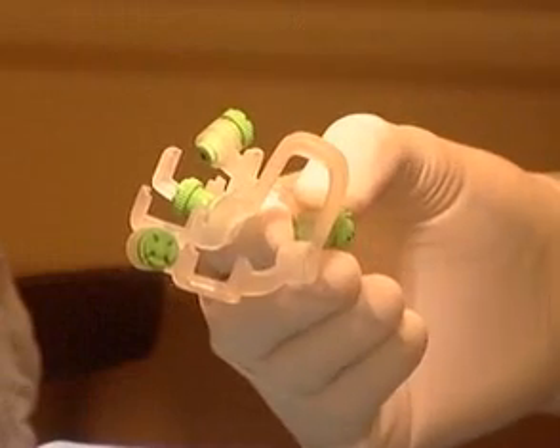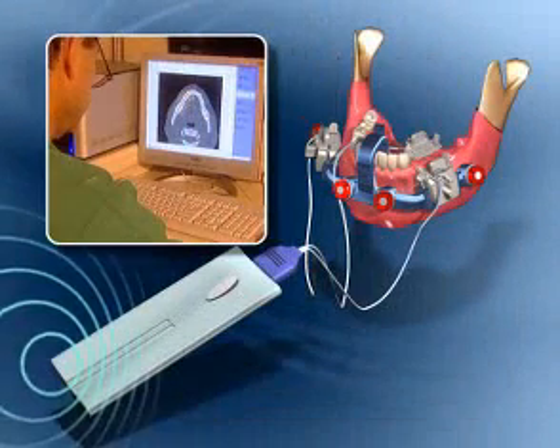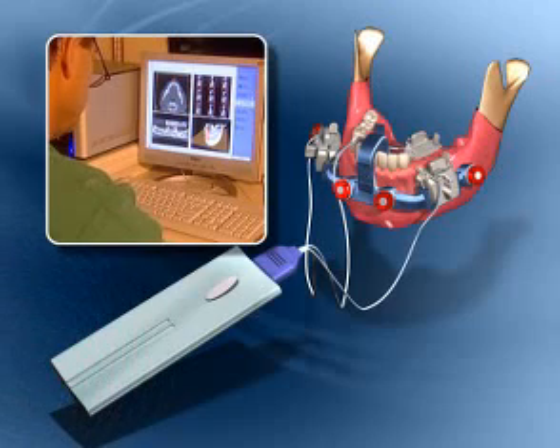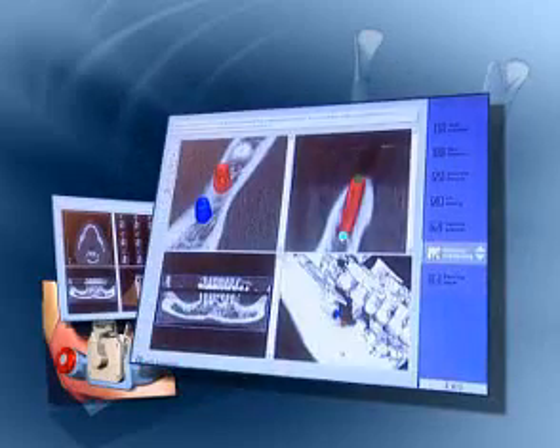Compact and easy to use, ILS simplifies and streamlines the implantation process with cutting-edge mapping and wireless navigation technology that visually guides dentists throughout the procedure, providing real-time imaging at every stage to assure utmost flexibility and accuracy.